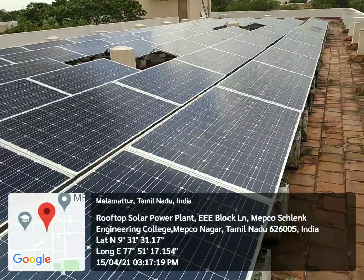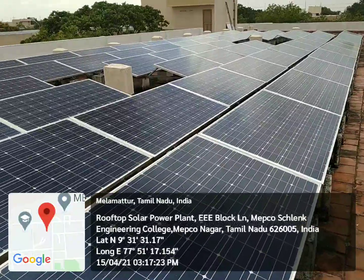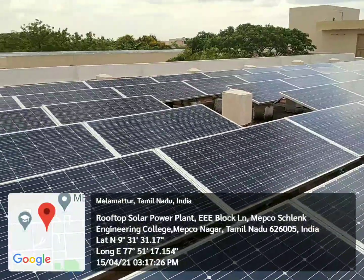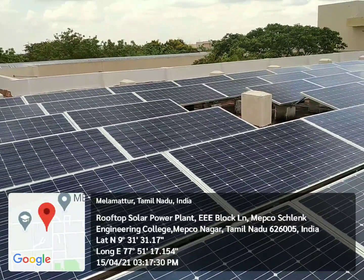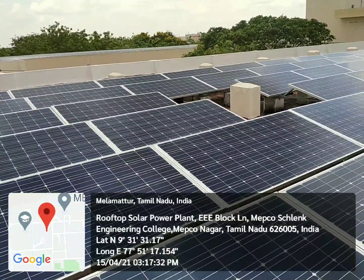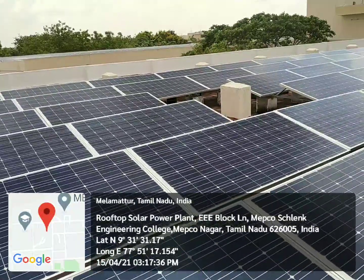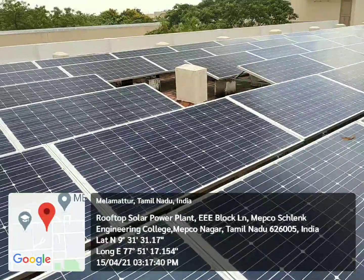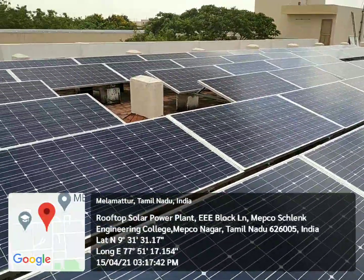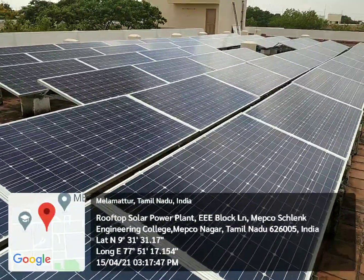We have installed this power plant and the total investment cost was Rs. 58 lakhs. Every month we are generating around 12,000 to 15,000 kWh, and so far we have generated electrical energy worth Rs. 38 lakhs.